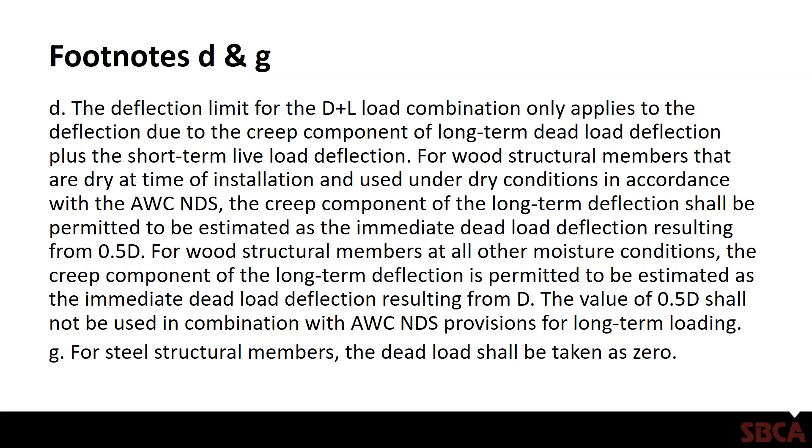Footnote D says the deflection limit for the dead load plus live load combination only applies to deflection due to the creep component of the long-term dead load deflection plus short-term live load deflection. What they're basically saying is that, according to the IBC, a total load deflection of dead load plus live load really only includes the instantaneous deflection from live load and the creep component of the dead load deflection.